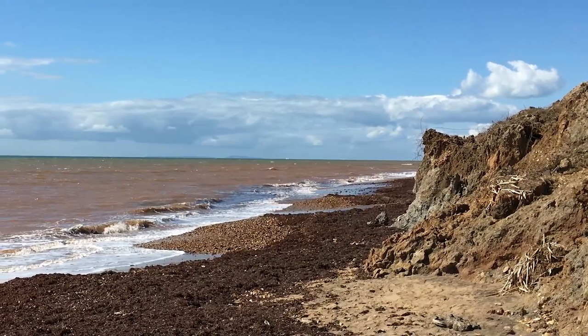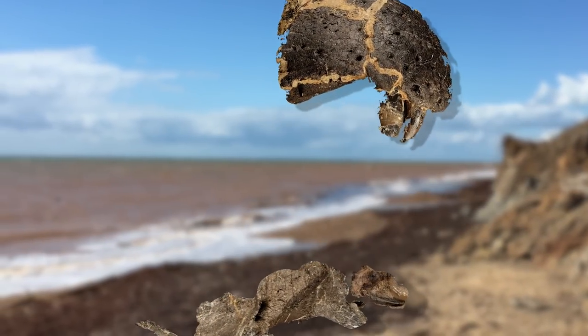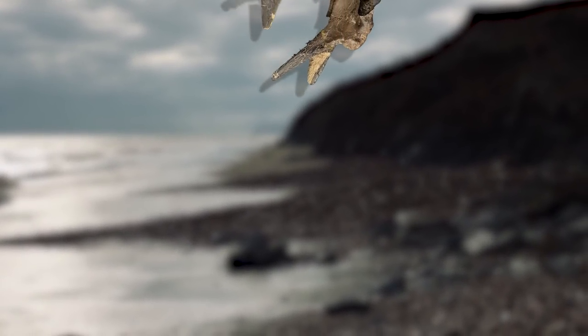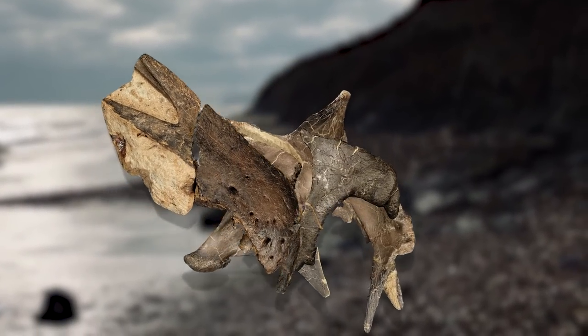Still embedded in the rock layer were the brain case, snout tip, and tail of a large theropod dinosaur. Within chunked and slumped hunks of sandstone lying on the foreshore came the brain case, snout tip, and slice of eye bone from another huge theropod dinosaur.